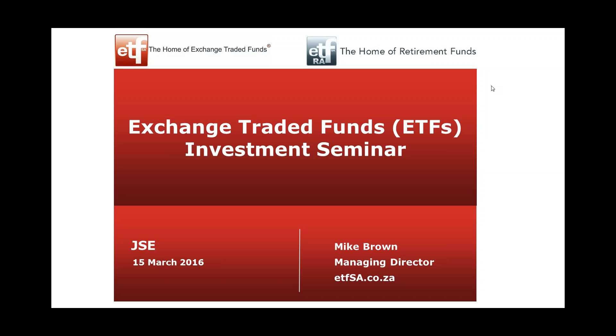It's 6 o'clock, so we can get started. I'm Mike Brown with ETFSA. I'm going to be talking first tonight, so Norena gets the last word, which she likes. I'm going to do the boring bit — talking about what ETFs are and how they work. Norena will talk to you about how to make money running portfolios with ETFs. If you survive my bit, which is quite short, you'll enjoy her lot.